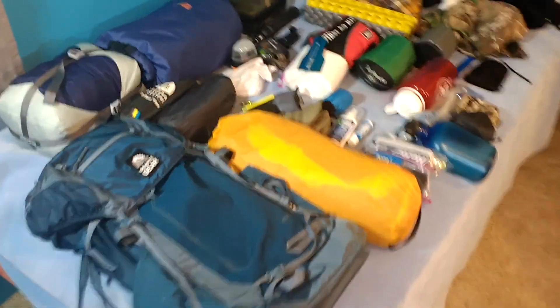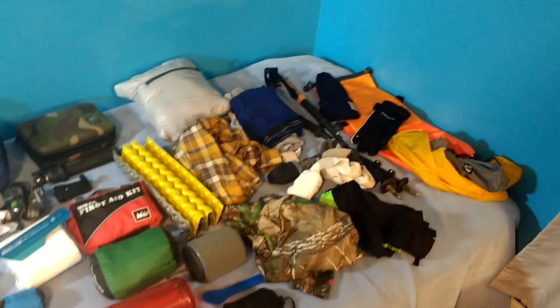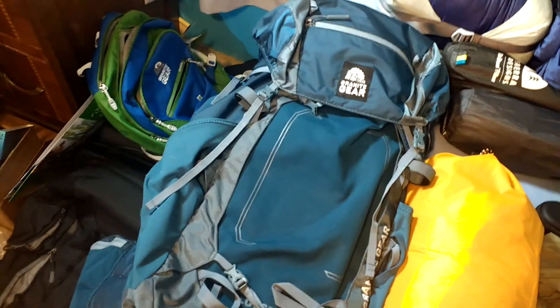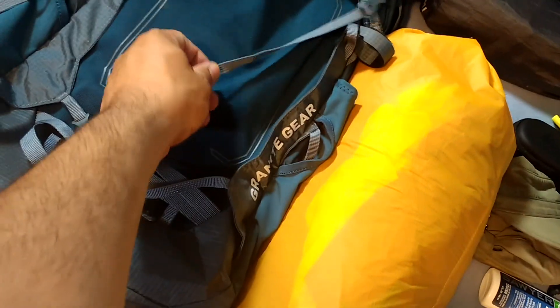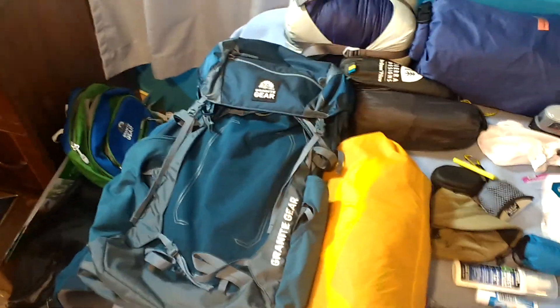This is all the gear I have for this trip. I'll go through it as fast as I can. First off, I have a 40-liter Granite Gear backpack — I think it's called the Lutzen. It's a really cool adjustable pack and I'll probably go over that more when I'm actually on the trail. I think it weighs about 3 pounds.